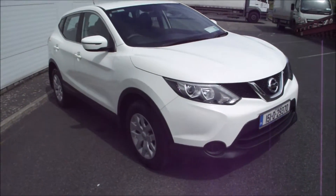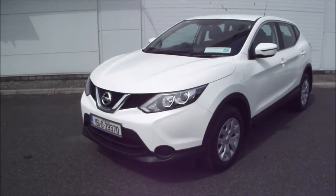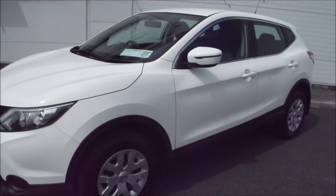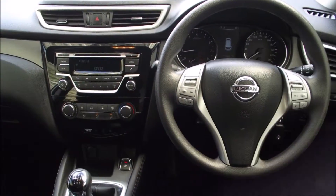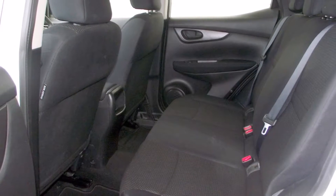Hi, I'm Eugene and welcome to Ultimate Cars. Here we have a 2015 Nissan Qashqai in brilliant white. It has just turned 17,000 kilometres, which is just over 10,000 miles.